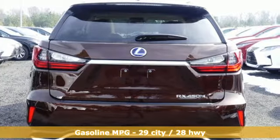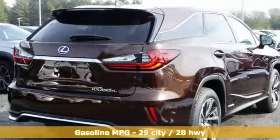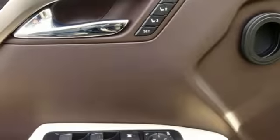A great vehicle is comprised of great features like these: continuously variable automatic transmission, gas pressurized shocks, integrated navigation system with voice activation, power heated mirrors, and dual zone climate control.